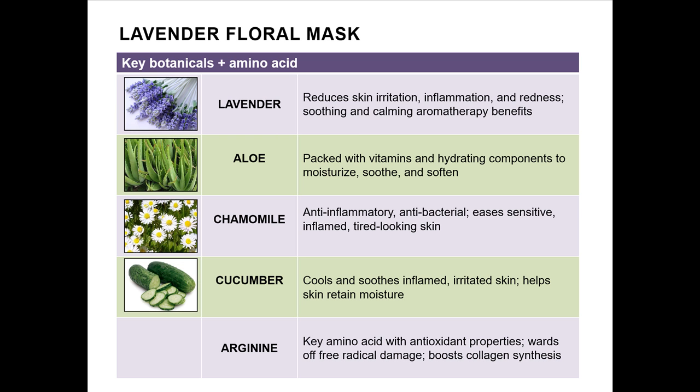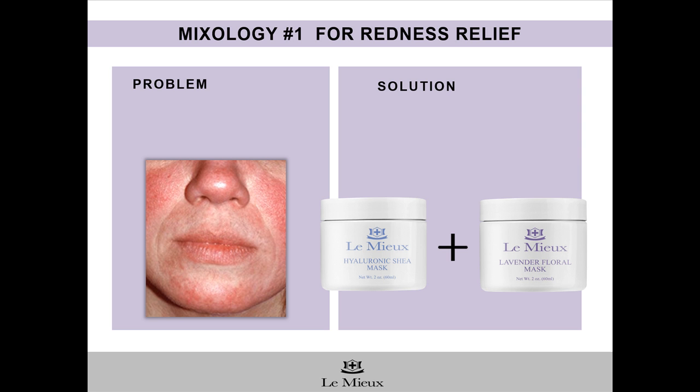Cucumber cools and helps skin retain moisture. In addition to these botanicals, Lavender Floral Mask also contains arginine, a key amino acid with antioxidant properties that ward off free radical damage. Arginine is also known for boosting collagen synthesis for firmer skin with increased elasticity. Here's a mixology recipe for redness and rosacea relief, highly recommended by Ginny Okada, our Lumiere esthetician and registered nurse. It's from the Protocol for Soothing and Healing Rosacea Facial.